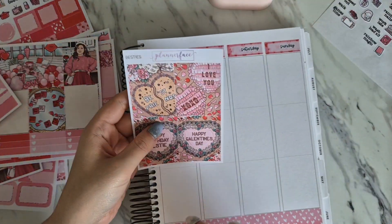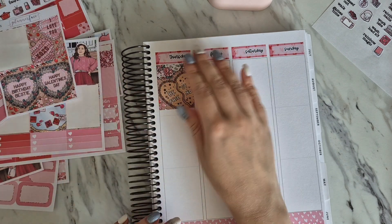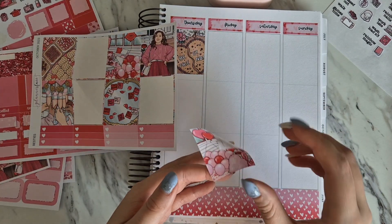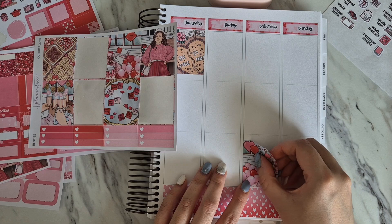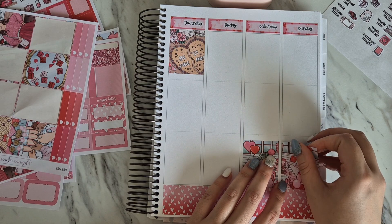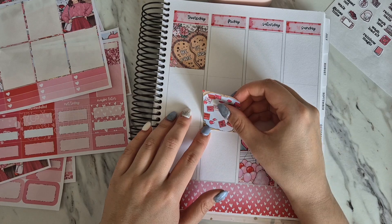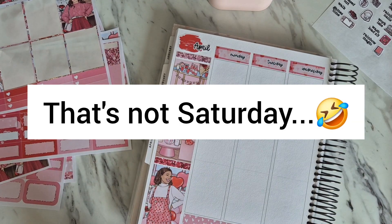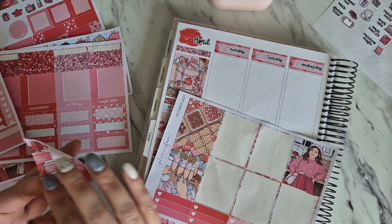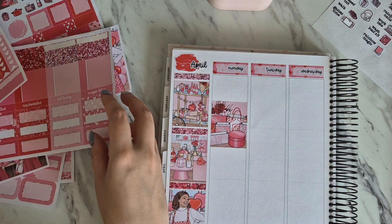I'm definitely going to use this box on Friday because that's when Joanne came, and I want to use one of the double box scenes. Then on Saturday I'll just dump one in the middle - I can always move it if it doesn't line up. For Monday, let's get started on the weekly plans. I'm going to use this cute one and dump it here - we can always move stuff. This is where we get the removable mat.